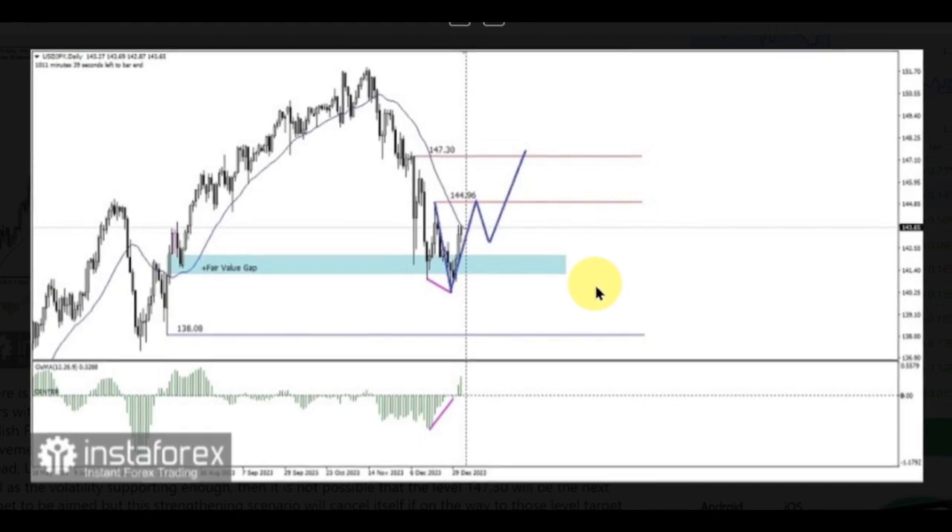There is the appearance of a divergence pattern between the USDJPY price movement and the MACD histogram indicator. At the same time, the movement of USDJPY is held by the bullish fair value gap, which acts as the support level area, although currently the USDJPY price movement is still below the WMA30 shift 2. Based on the appearance of that divergence, in a few days ahead USDJPY has the potential to appreciate upward to test the level 144.96.